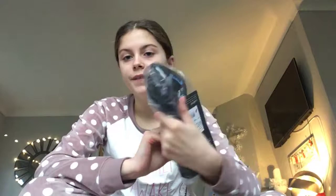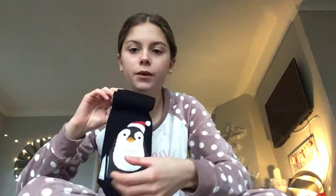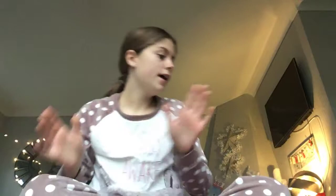Then I got some cute Christmas socks — there's Rudolph, penguins, Santa, and polar bears. So yeah, that's the socks.